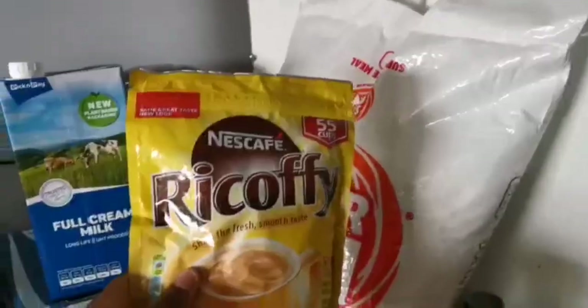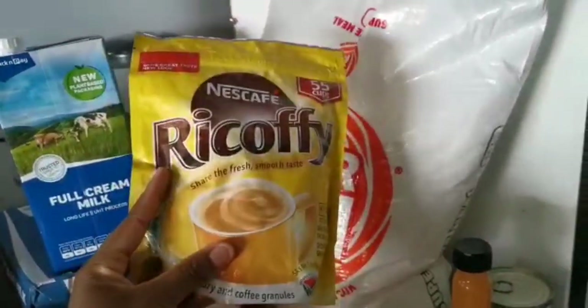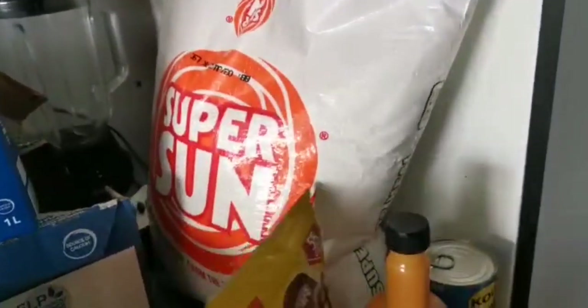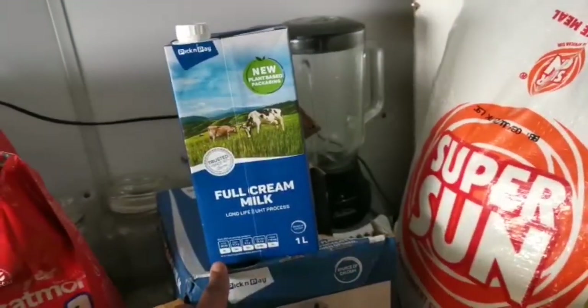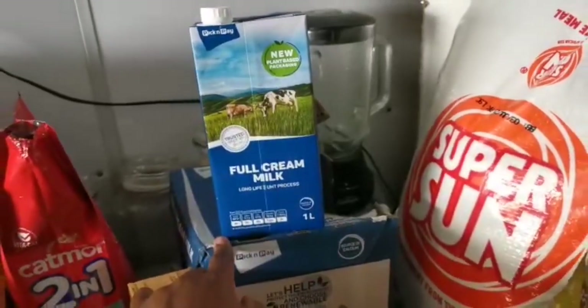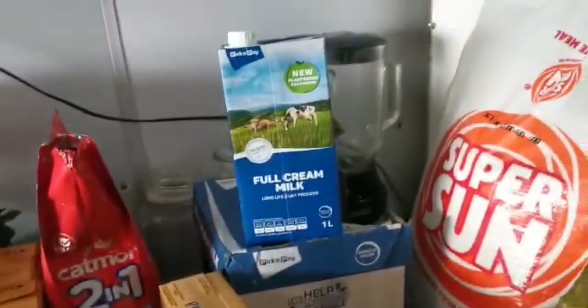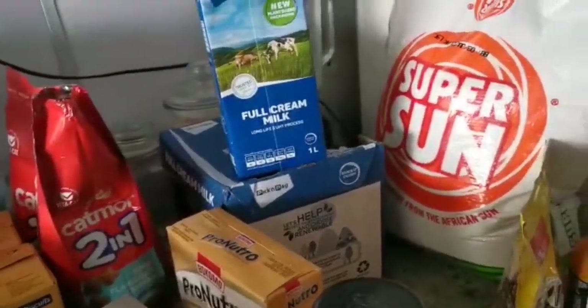I always buy the refill coffee sachets because they are much cheaper than buying the bottle every time — I just refill my bottles. Then I got this six-pack of milk from Pick n Pay. I usually buy a 12-pack but this time I got a six-pack, which lasts us about a week for cereals, coffee, tea, and things like that.